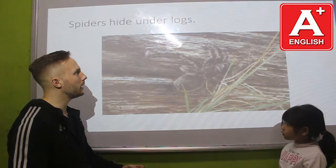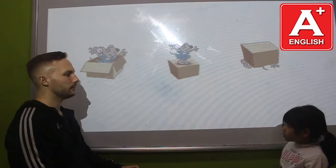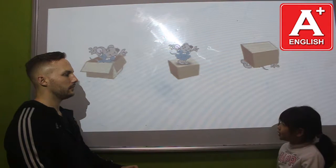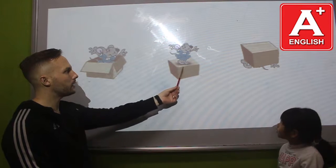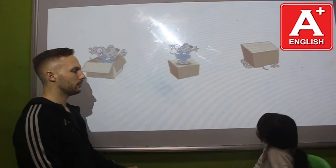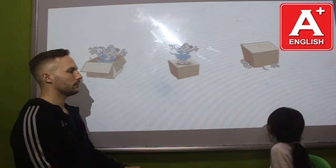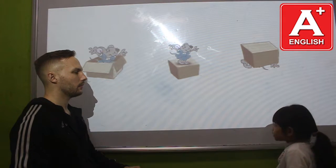Okay, Flower, please tell me. Where is the rat? The rat is in the box. Where is the rat? The rat is on the box. Where is the rat? The rat is under the box. Very good.